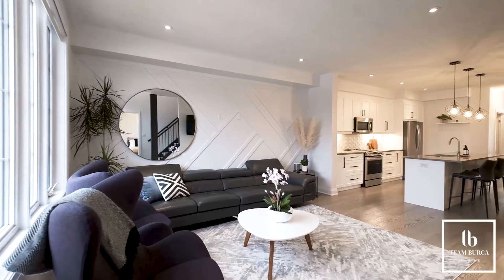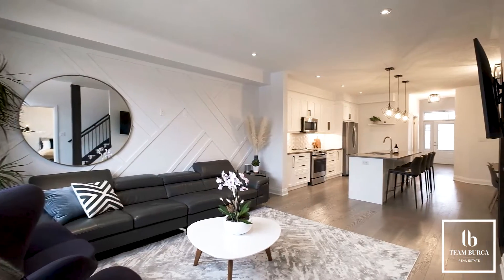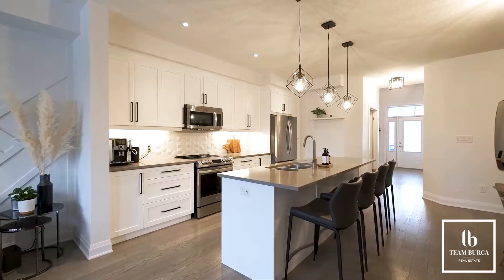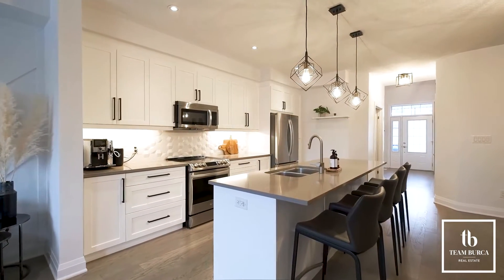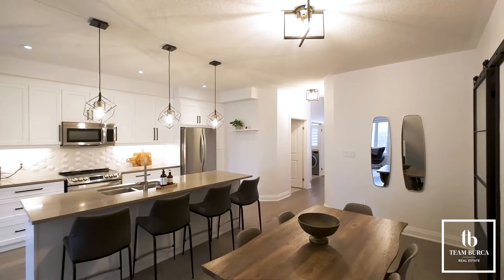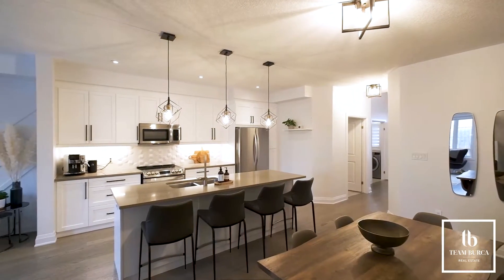Trendy engineered hardwood flooring spans the open concept kitchen and family room, featuring designer wainscoting accents. An oversized center island with pendulum lighting and quartz countertops brings function and anchors the space.